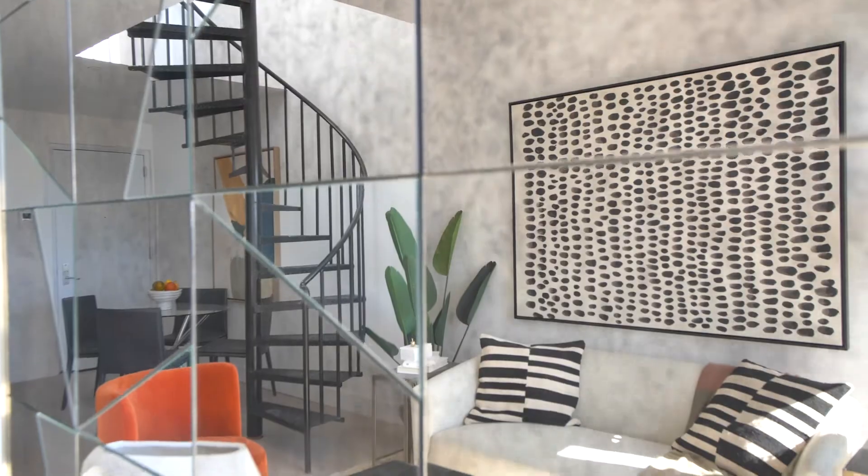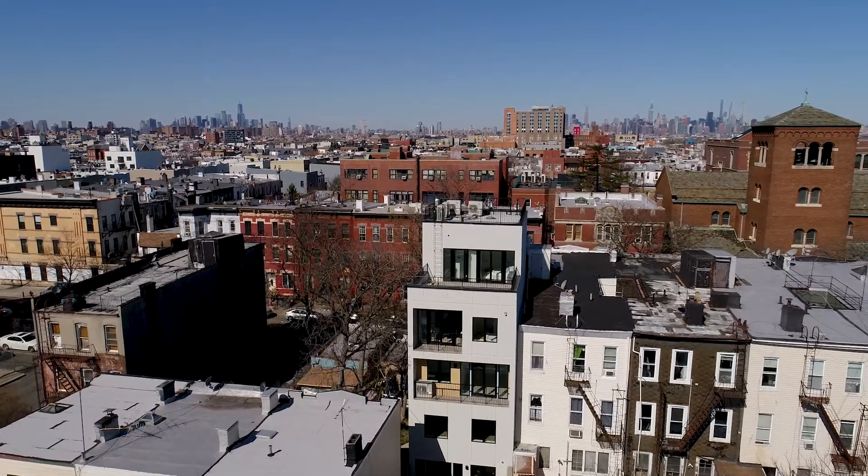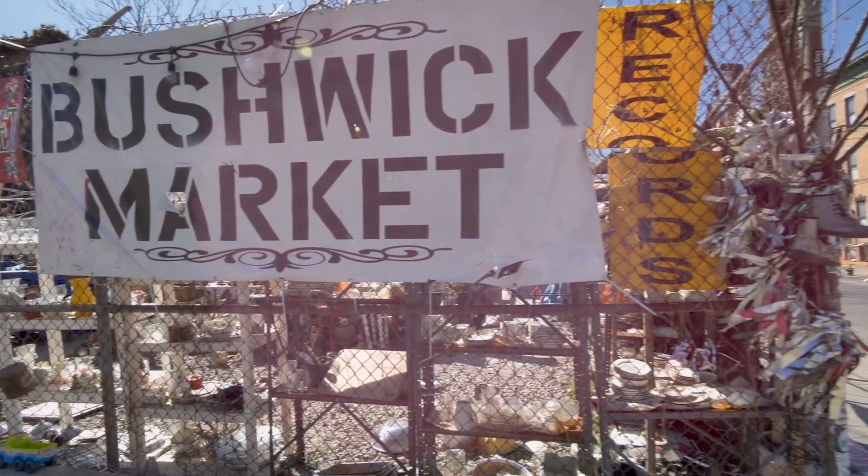Presenting a wonderful balance between quality, design and location, these exceptional condominiums allow modern living amidst the unique diversity of Brooklyn.